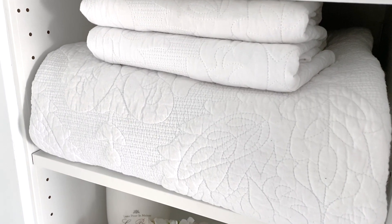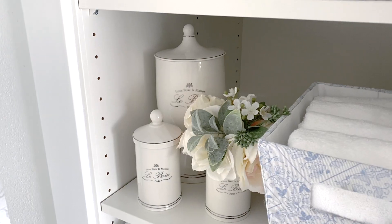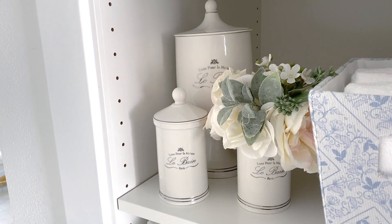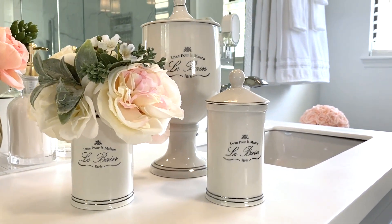Starting from the top, my seasonal quilt and shams are here — I keep them high because we only use them during the cooler months. I styled my second shelf with the La Bain bath accessories, which have that French-inspired style I was aiming for, and you can get them from HomeGoods.